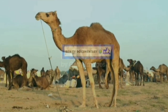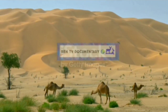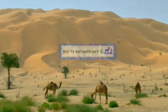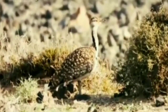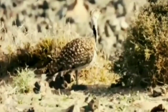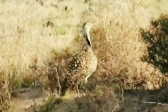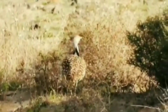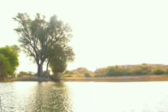About 85% of the Thar Desert is in India, and about 15% is in Pakistan. The Thar Desert is about 4.56% of the total geographic area of India. More than 60% of the desert lies in the Indian state of Rajasthan; the portion in India also extends into Gujarat, Punjab, and Haryana. The portion in Pakistan extends into the provinces of Sindh and Punjab; the portion in the latter province is referred to as the Cholistan Desert.